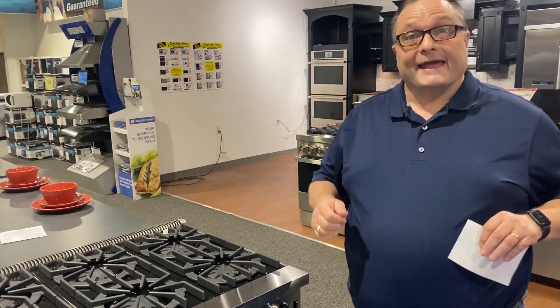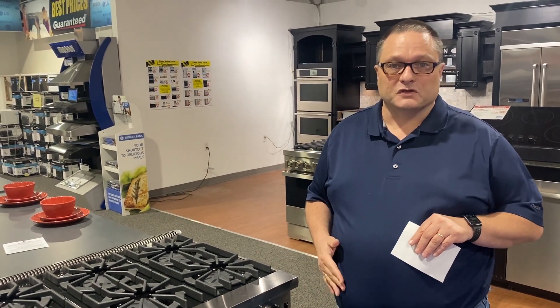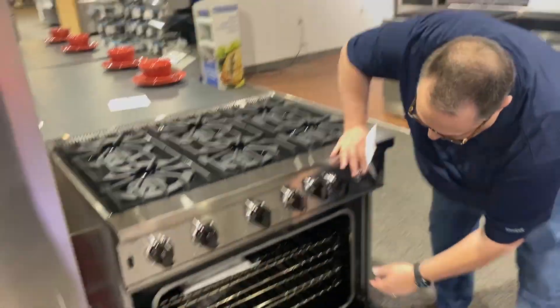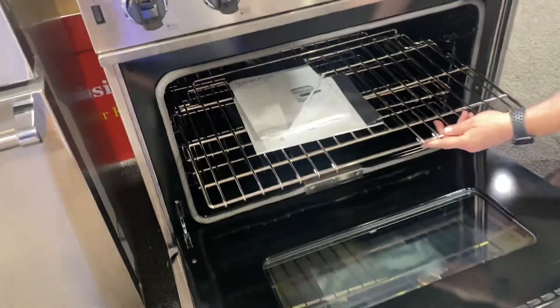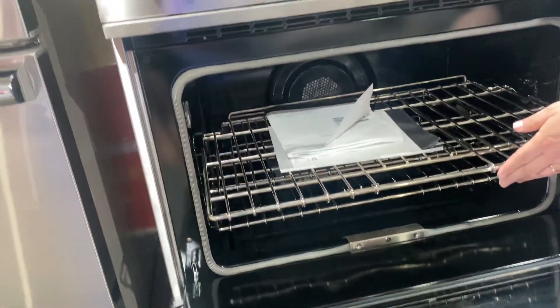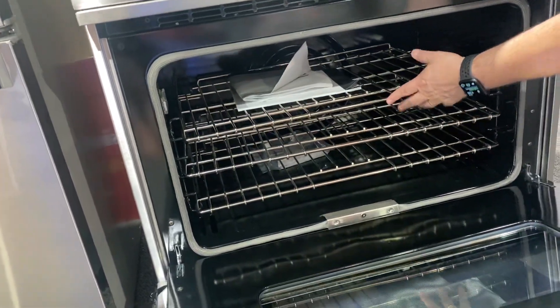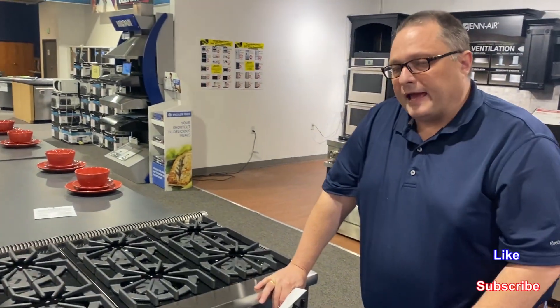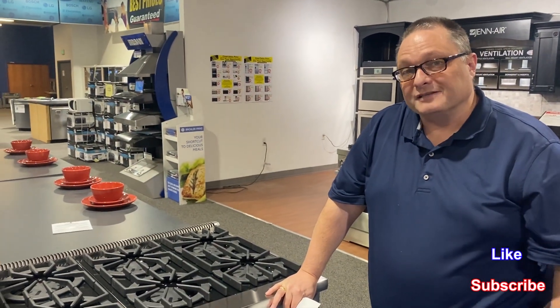If you've ever heard me talk before, anything that's consistent in cooking makes it much, much better. It's also got a nice big bright halogen light in there, and big commercial-size width racks. But the number one features have to be: one, the open burner, and two, it's a Viking.